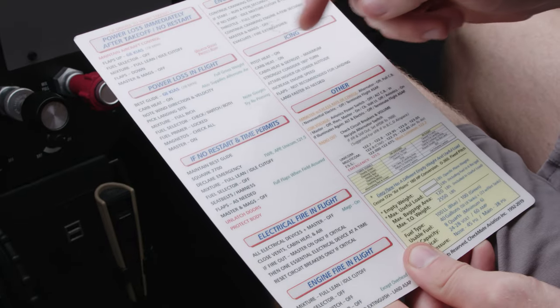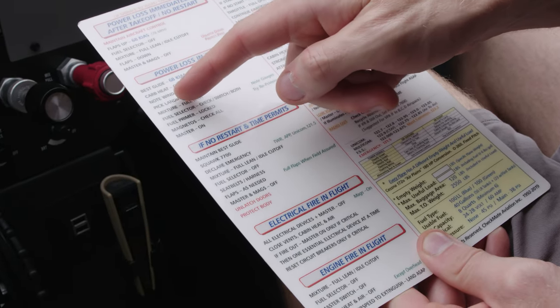Together with your pilot, go over the emergency procedures checklist. You should know where to find and how to use the fire extinguisher and first aid kit if equipped.